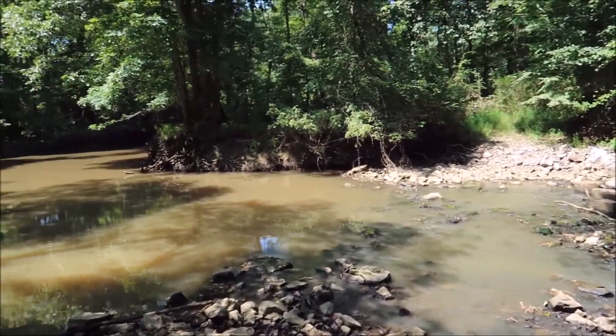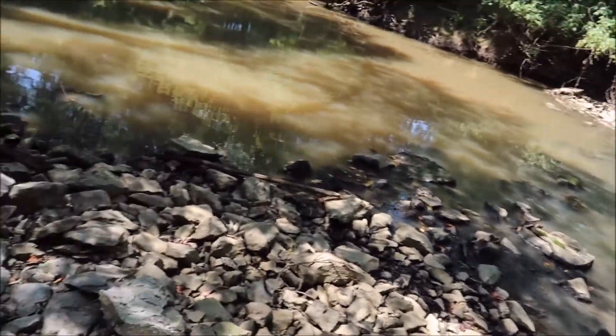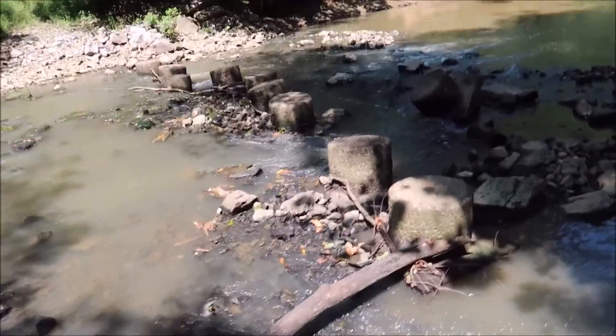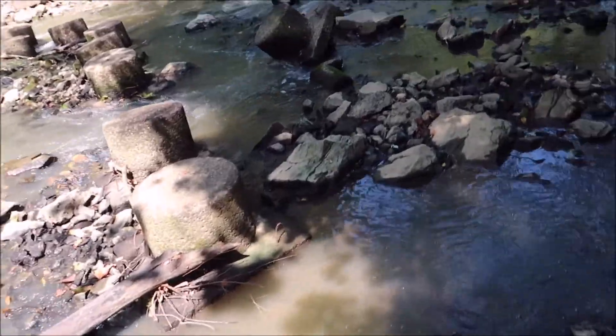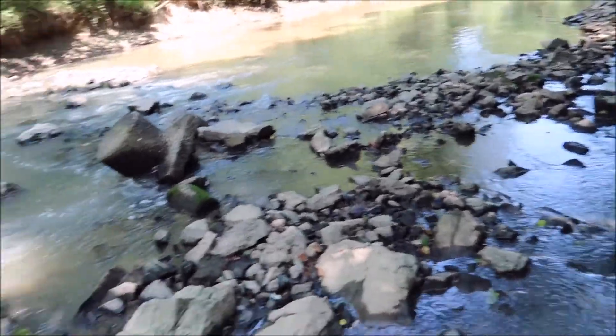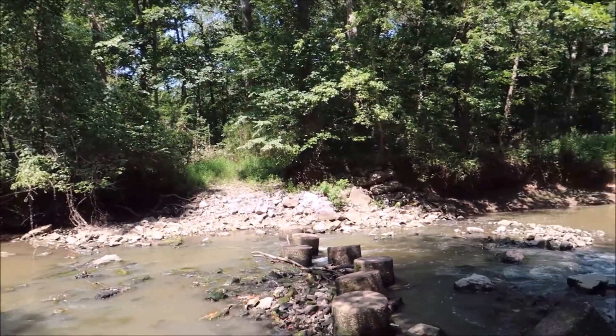I don't see any kind of signage saying I can't go. It's just like a lost trail. I thought that was kind of neat — it's like a lost trail out there.